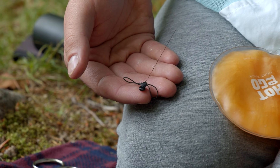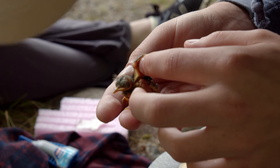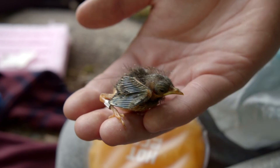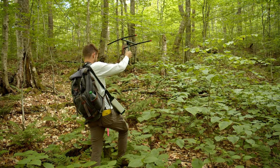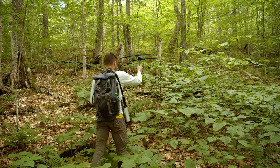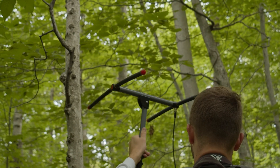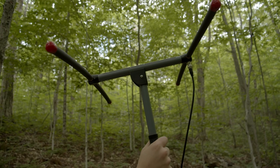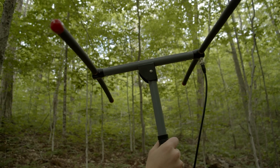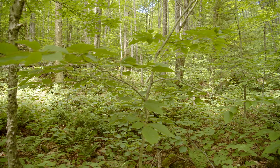I'm deploying tags on fledglings — black-throated blue warblers — which is kind of a demanding physiological thing. You can see the wire here. Once they fledge, we'll be tracking them every day to see what sort of habitats they use and their survivorship. There are a lot of predators out there, and I just want to see how many live. No one's really studied it before, so it'll be really interesting to try and figure that out.